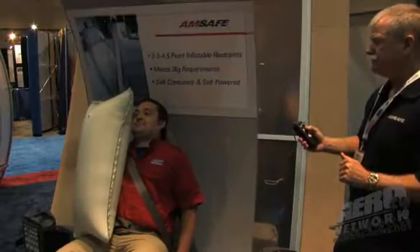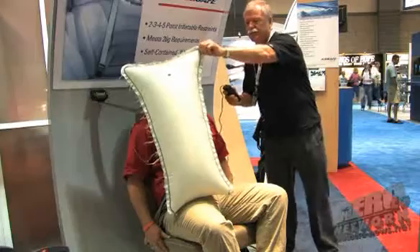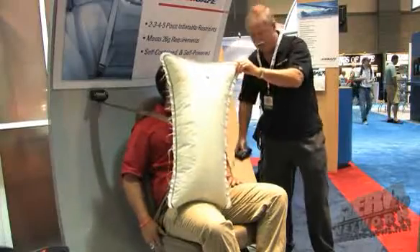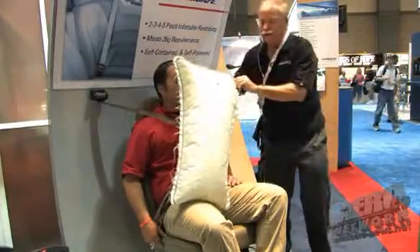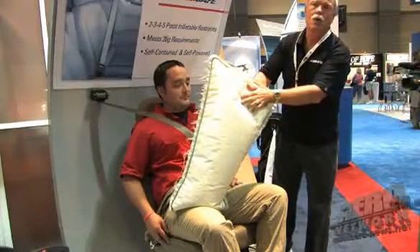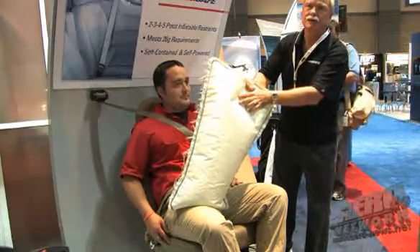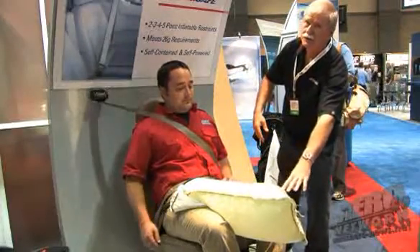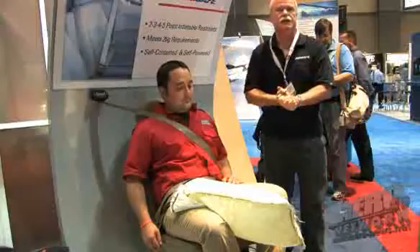3, 2, 1. I'm holding this button down just to let the air of our demonstrator come out. Immediately, the bag begins to deflate. In fact, this one even has a hole in the bag to allow deflation. This then allows the individual to egress the aircraft.